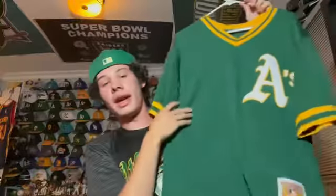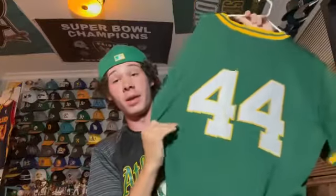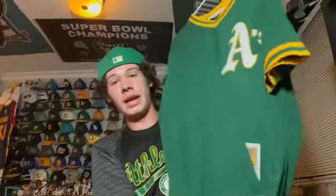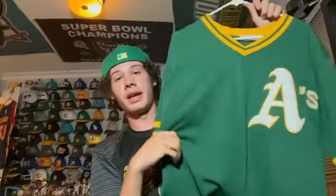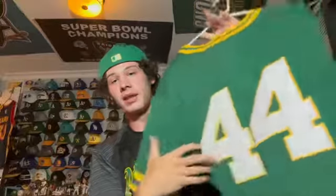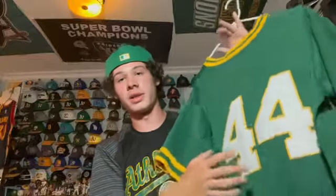This is a Mitchell and Ness Oakland A's Reggie Jackson pullover jersey. I really like this one — it's popular among fans. It's a great A's jersey, and Reggie Jackson is probably one of our greatest players ever. He wore number 44 here but also wore number 9 and a couple other numbers.